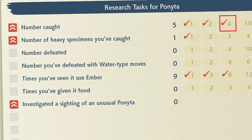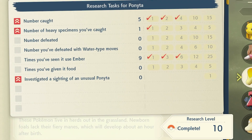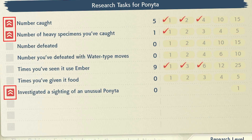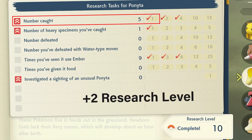Each time you complete one of these tasks — and by one I just mean one check mark — you will gain two things: experience from the professor, as well as a level to your research level for this Pokémon. But there is something that affects both the experience and the level gain. You'll see there are red arrow icons next to some of the tasks, like number caught, number of heavy specimens you've caught, as well as investigated a sighting of an unusual Ponita. What these do is give you double the value — double experience, but they also give you two levels instead of one. So if I defeat one Ponita I get one research level, but if I capture one Ponita I get two research levels.